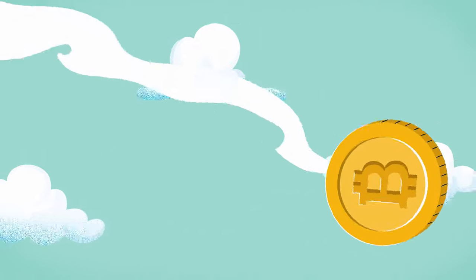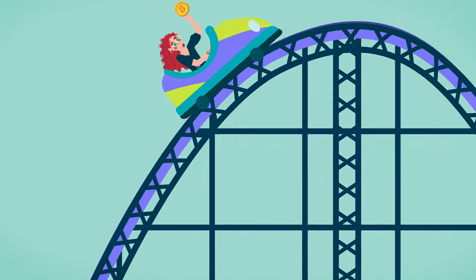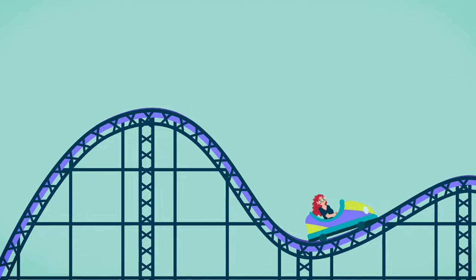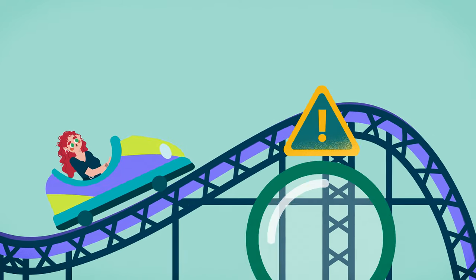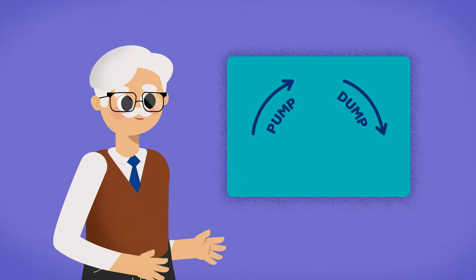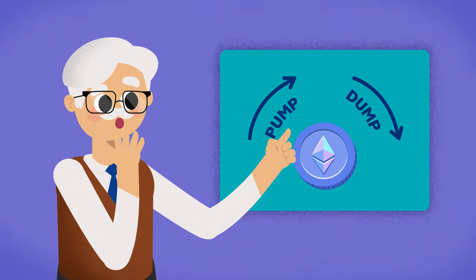The cryptocurrency world is a volatile one, but one roller coaster you don't want to get caught on is a pump and dump. Fortunately, pump and dump schemes have telltale signs that make them relatively easy to spot. In this video, we'll show you how to identify a pump and dump in cryptocurrency so you can avoid being blindsided.